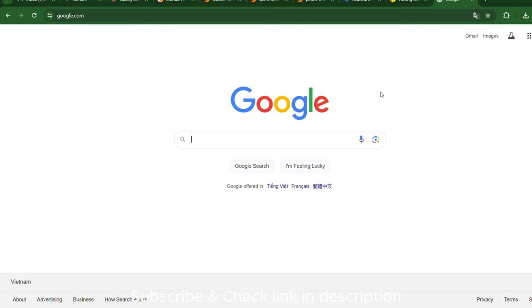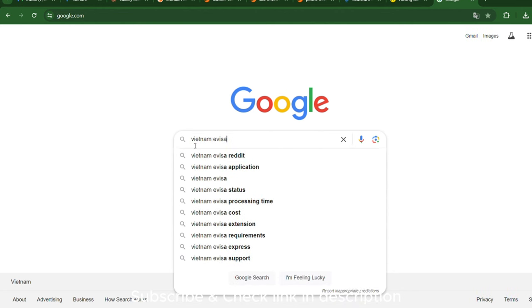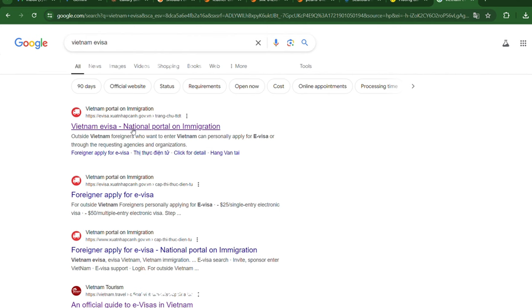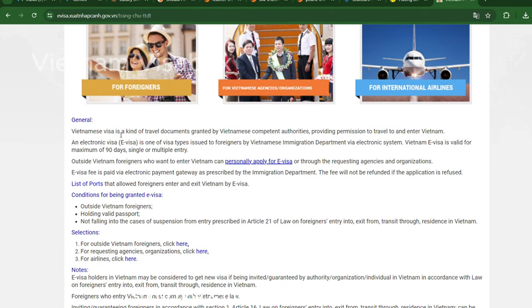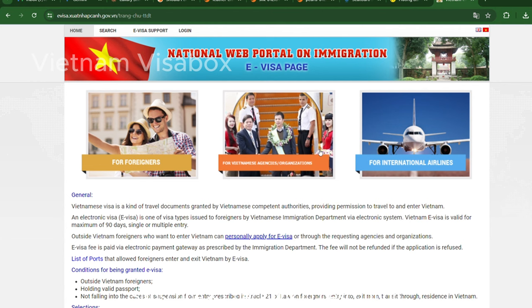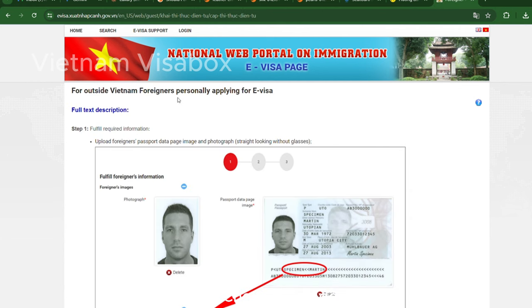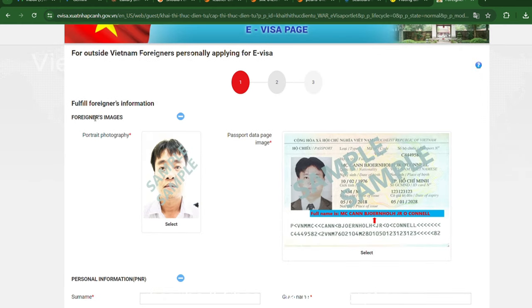Vietnam eVisa — your digital gateway to Vietnam, and the most convenient option for most travelers. Vietnam's eVisa program has become significantly more accessible. If you're not visa-exempt, the eVisa is likely the most convenient option for you. Here's how it works: visit the official Vietnamese eVisa website, fill out the online application form, and upload the required documents — usually a passport scan and a passport-sized photo. Pay the visa fee securely online, and once approved, you'll receive your eVisa via email.